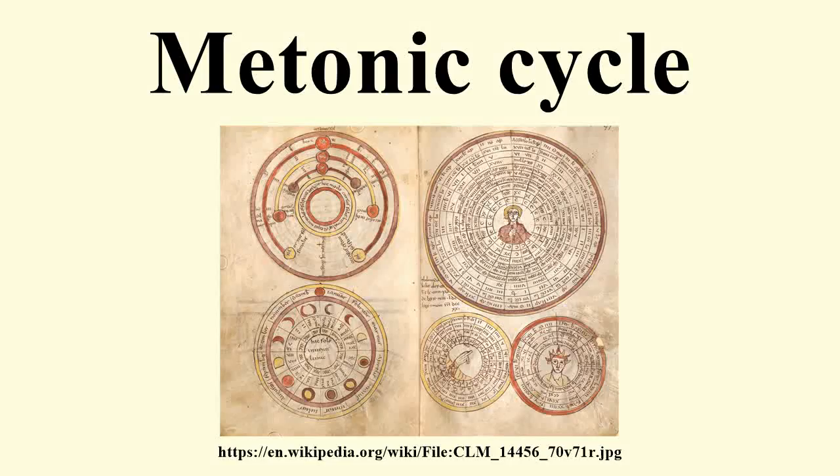For astronomy and calendar studies, the Metonic cycle, or enneadecaeteris, is a period of very close to 19 years that is remarkable for being nearly a common multiple of the solar year and the synodic month. The Greek astronomer Meton of Athens observed that a period of 19 years is almost exactly equal to 235 synodic months and, rounded to full days, counts 6,940 days. The difference between the two periods is only a few hours, depending on the definition of the year.